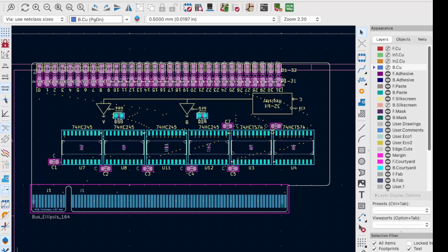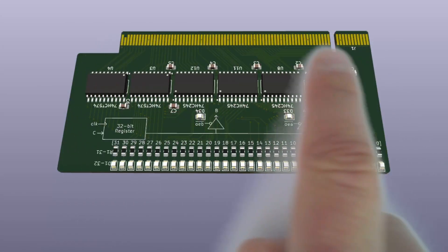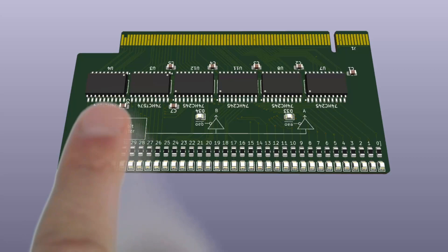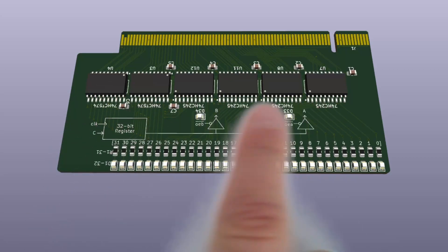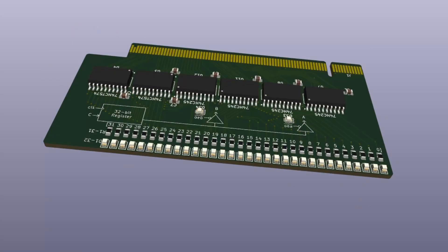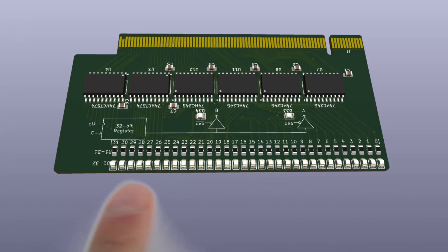I've also put together the PCB with the card edge connector following the same profile as before, with A, B, and C buses each 32 bits wide, and the 74-series chips — D flip-flops and buffers — laid out along with LEDs at the bottom to show register values. In the next video I'll put together a backplane board that these register cards can slot into, responsible for selecting which registers produce the RS1 and RS2 outputs and which register should be written to.